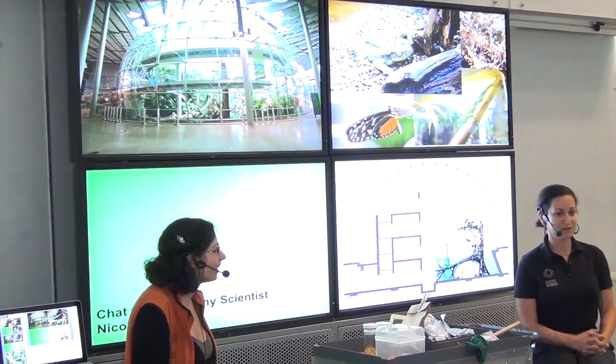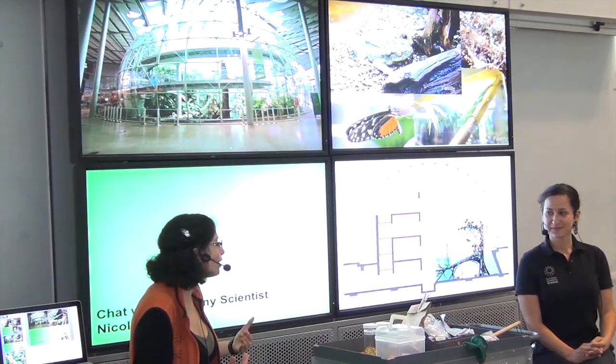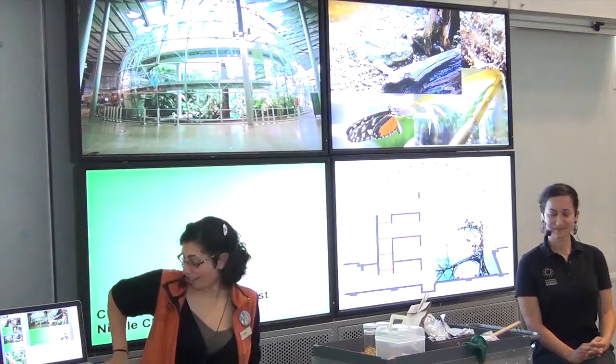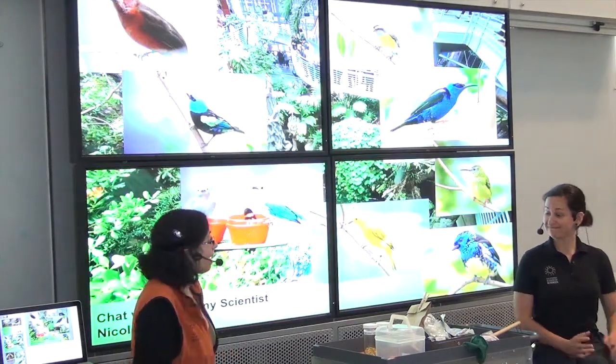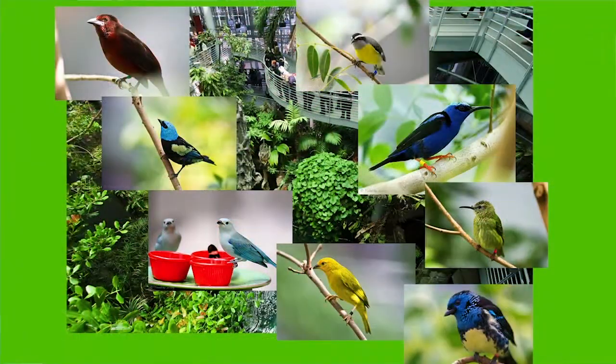A lot of people are shocked the first time they go in by how hot and humid it is. One of the best features is the birds — pretty amazing colors. How many of you have gotten a chance to really take a look at them? Any ones that have really impressed you? Were there certain colors you saw?